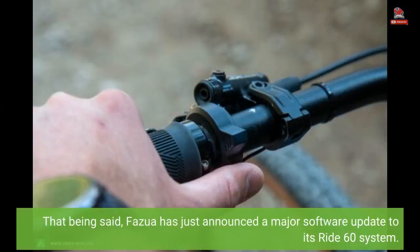That being said, Fasua has just announced a major software update to its Ride 60 system.